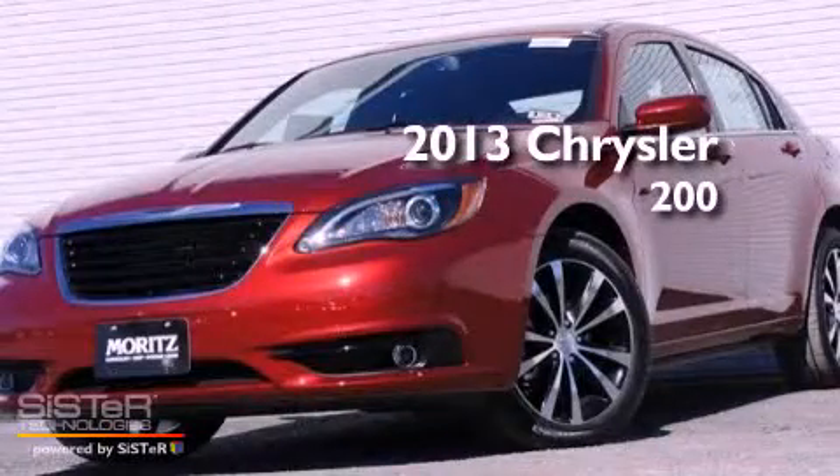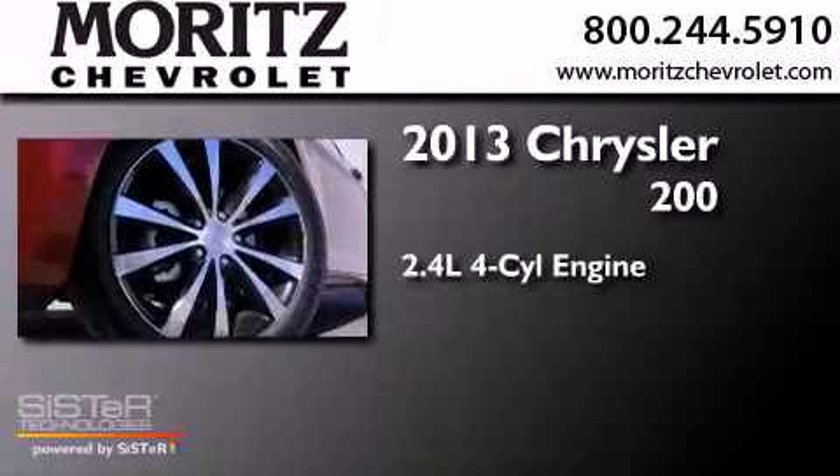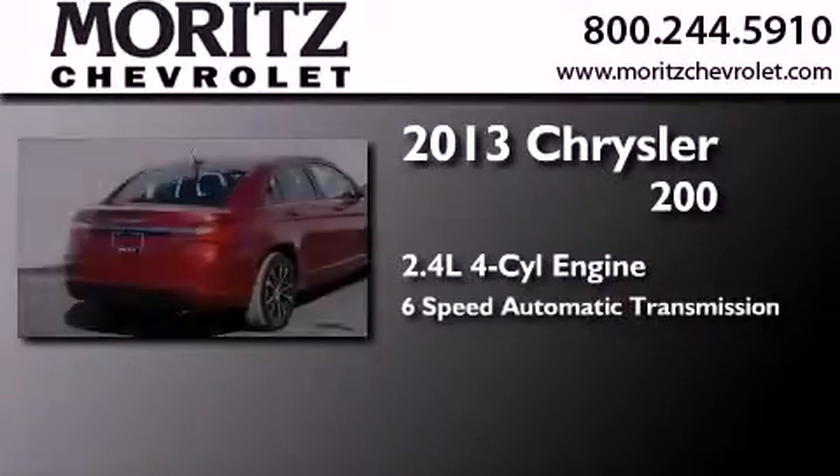This is a brand new 2013 Chrysler 200. It features a 2.4-liter four-cylinder engine and a six-speed automatic transmission.